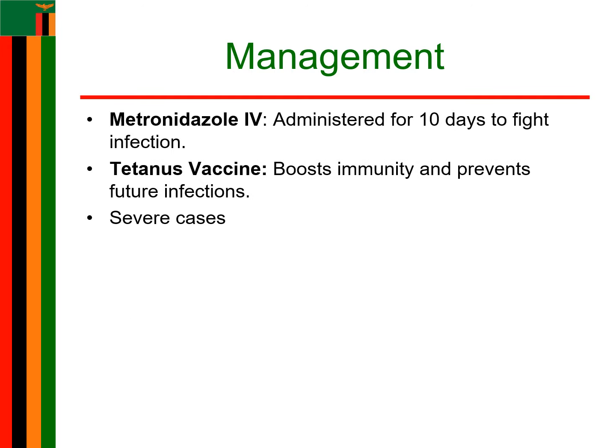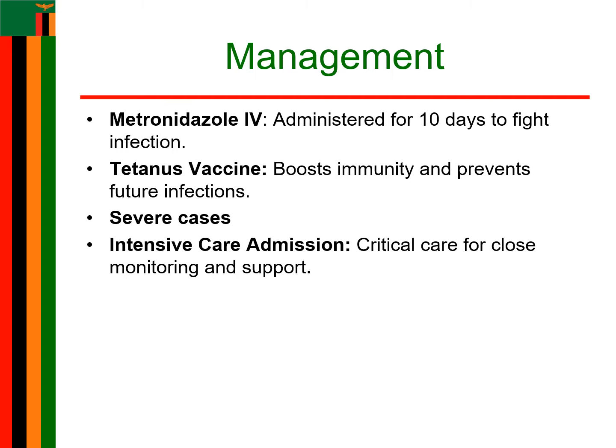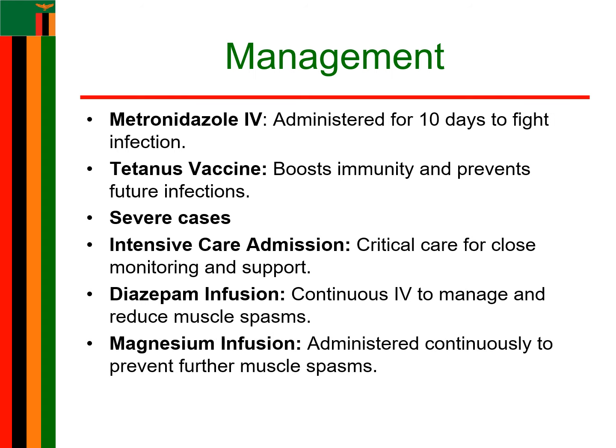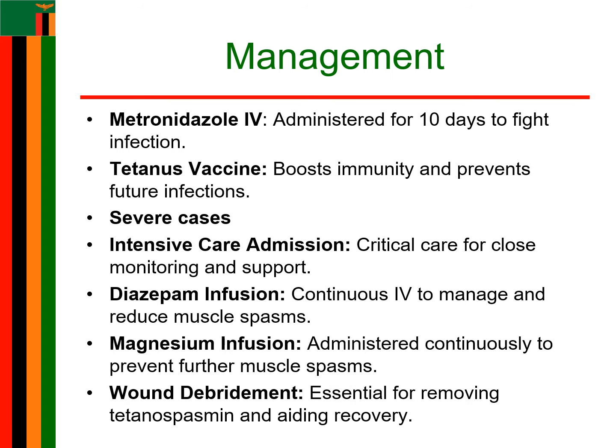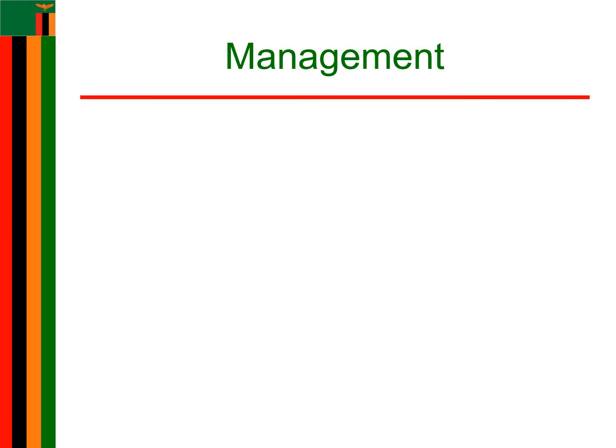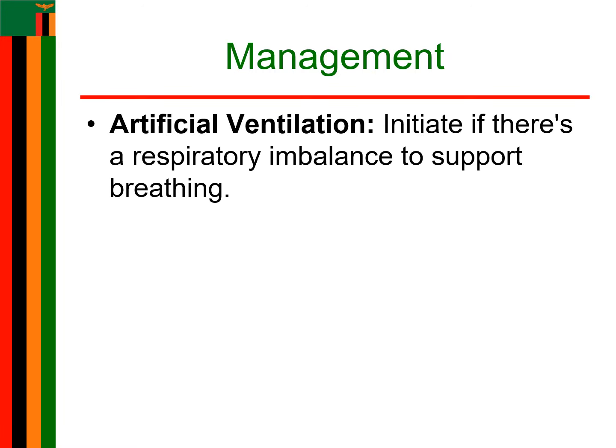For severe cases, the patient needs to be admitted to the intensive care unit. Diazepam is given as a continuous IV infusion. Magnesium is also given as a continuous IV infusion to prevent muscle spasms. There is removal of tetanospasmin by debriding the wound. In cases of respiratory imbalance, artificial ventilation may be initiated. Antibiotics may also be given, such as benzyl penicillin 5,000 international units four times daily.